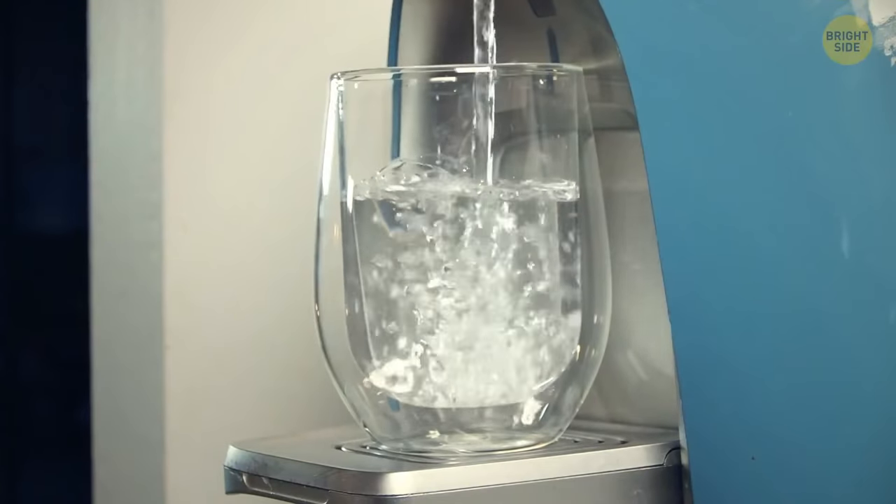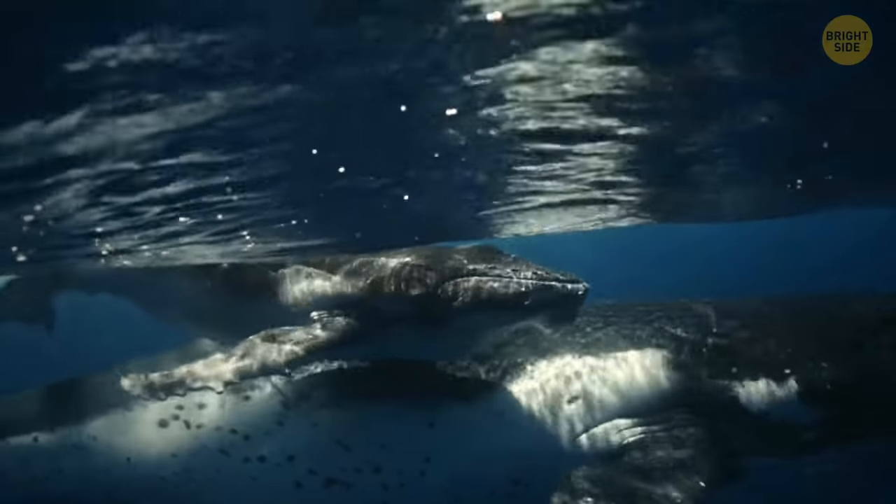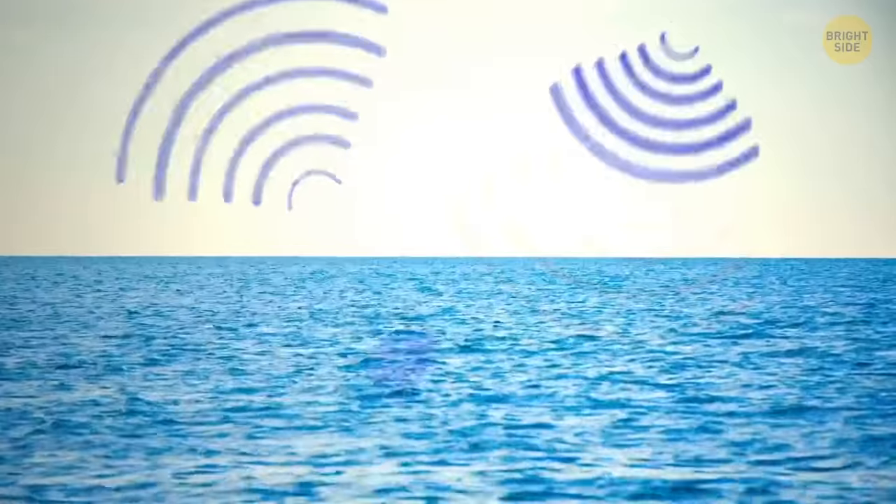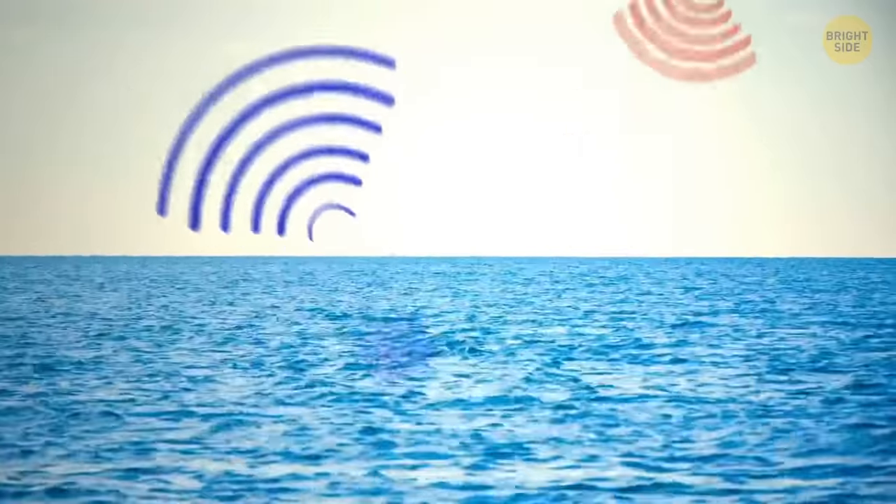Even though water might seem transparent, it actually does have a faint bluish color. It's because water absorbs the longer reddish wavelengths of light, while the bluish wavelengths are left untouched.